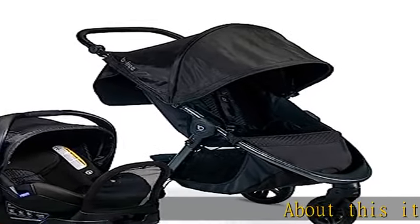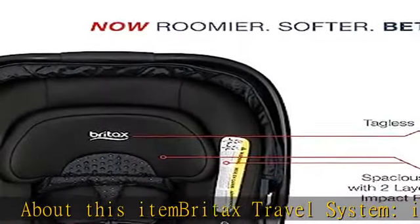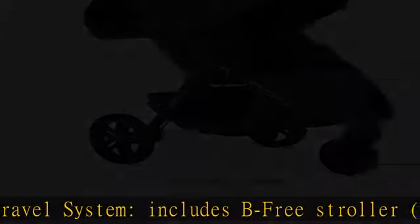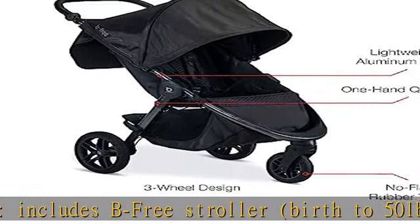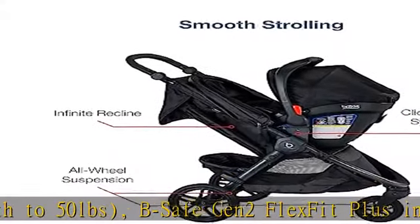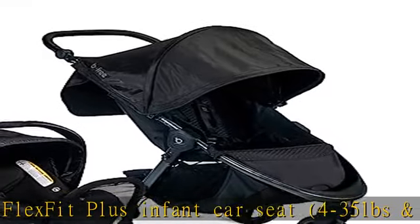About this item: Retox travel system includes B-Free stroller, birth to 50 pounds, B-Safe Gen 2 Flex Fit Plus infant car seat, 4 to 35 pounds and up to 32 inches, car seat base and click and go adapters. Comfort and convenience features include one hand quick fold, XL front access storage basket, and no flat rubber tires.